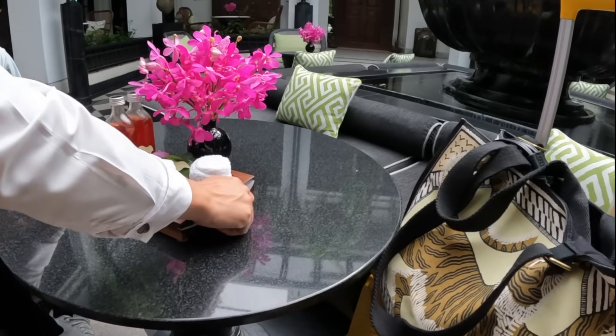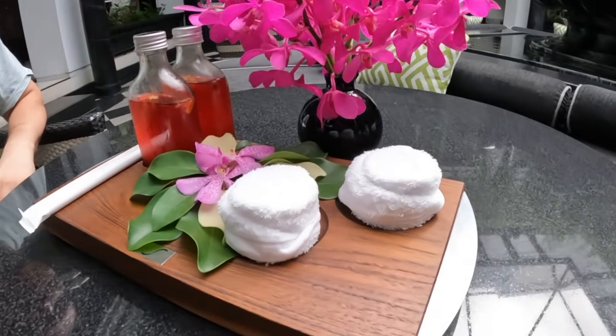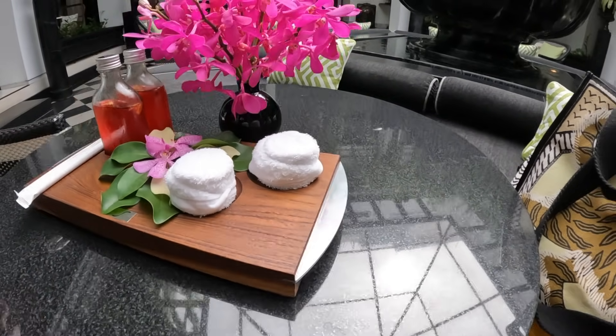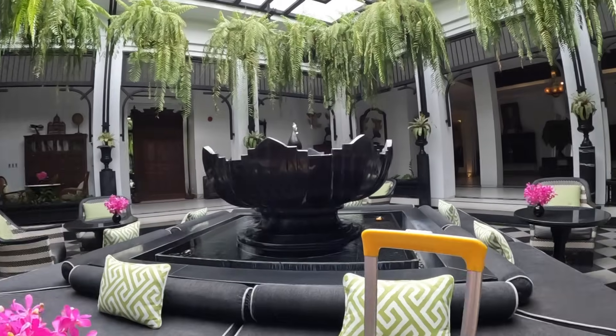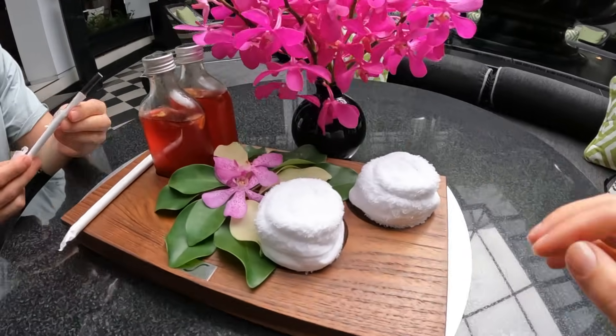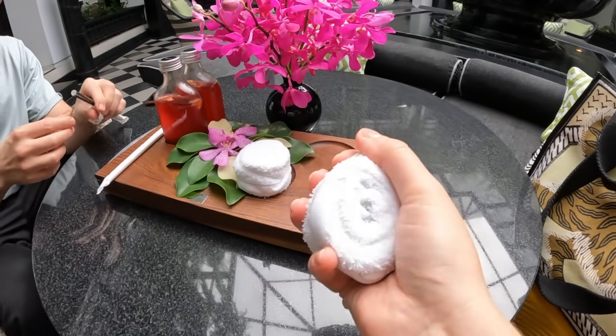Just for a bit of context, this is one of the most expensive hotels here. We were lucky to get a room. I'm very, very excited to show you around because this hotel is already very promising. The lobby is just beyond anything I've seen so far. Let me show you the lobby — there is an open roof. It's so nice and cool.